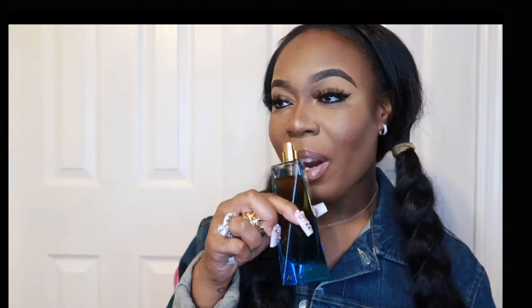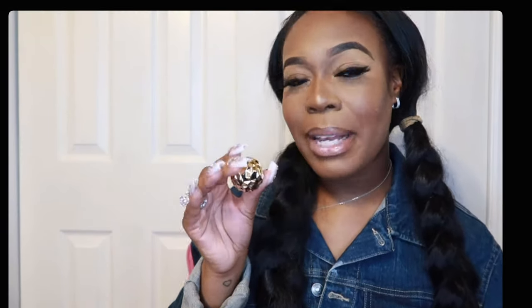Some of the top notes of Unica are raspberry, black currant, pink pepper, and saffron. When I first spray it, I do get saffron and some spicy kicks — I'm guessing that's the pink pepper. Some of the middle notes are rose, jasmine, and peony. I love all of them in the line, but this is a five-star fragrance for me.